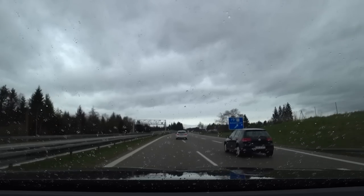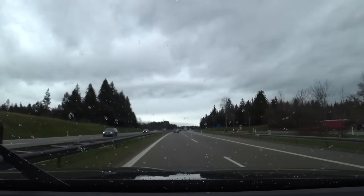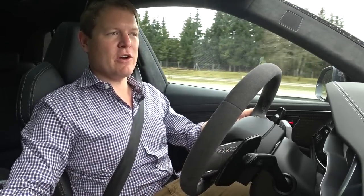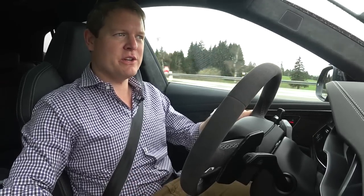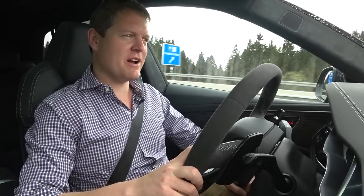One last little spurt of power, then let me pop it back into automatic — not even dynamic. Back into full automatic, where you barely hear any of the exhaust, particularly over the noise of the rain on the windshield. And it's just your comfortable cruiser. That's the whole two characters of it. Let's head back to base, back to Abt, and have a last little look at some of the other details.